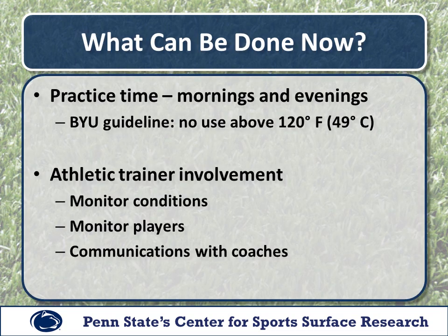We don't have all the answers yet as to how to cool these surfaces, but there are some things that can be done now to limit the potential dangers to field users. First, practice timings — mornings and evenings are the best time for field users. BYU has a guideline that fields are not to be used when surface temperature exceeds 120 degrees. It's important to involve athletic trainers in monitoring field conditions, surface temperature, and atmospheric conditions. Players should be monitored for dehydration and other heat related illnesses, and coaches should be aware of the dangers of practicing during peak heat hours on a synthetic turf field.